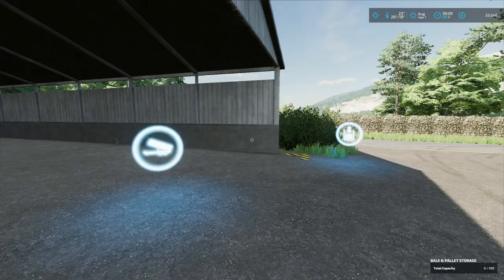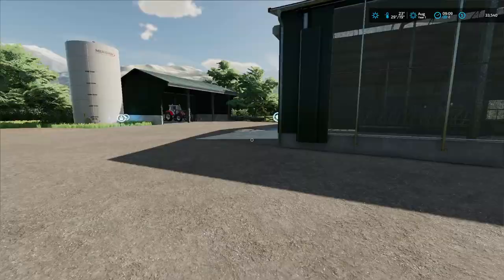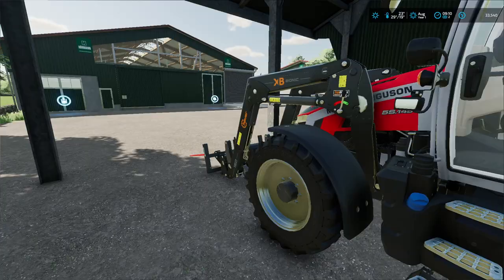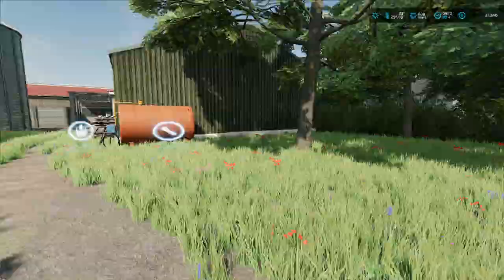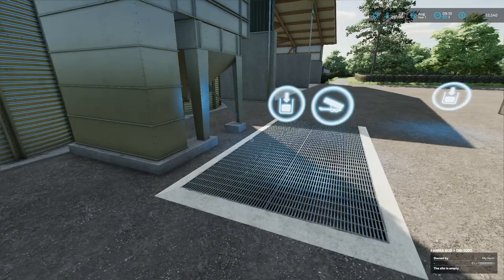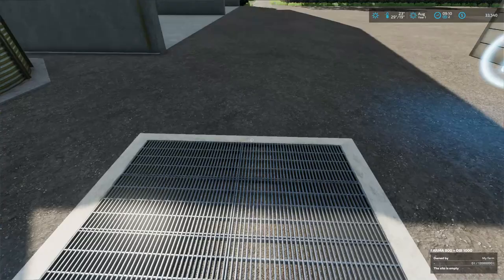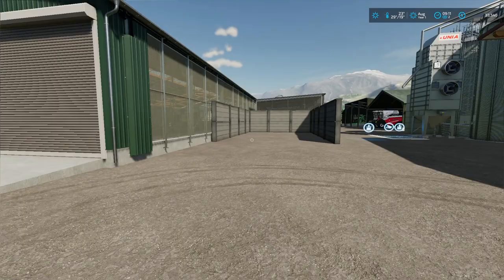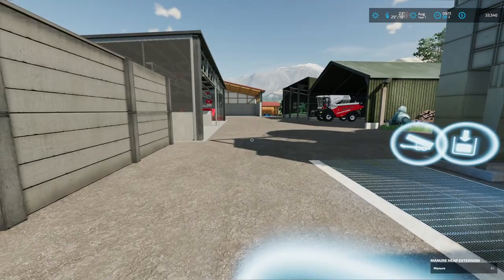We've got a manure heap, a lovely Massey Ferguson — small guy, 145 horsepower I believe — and a fuel tank. We have a large grain storage: 12 million liters, which is significant. We've got a couple of areas I guess for root crops or something, and another big cow barn.